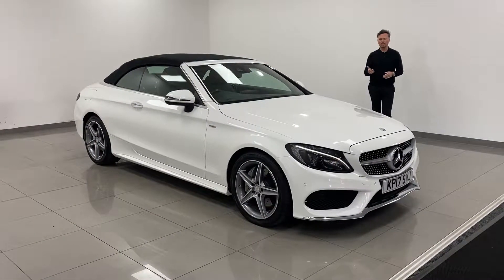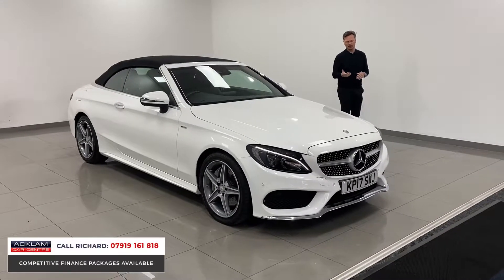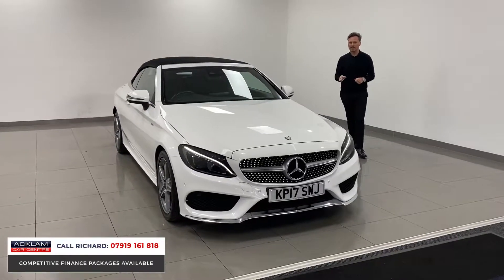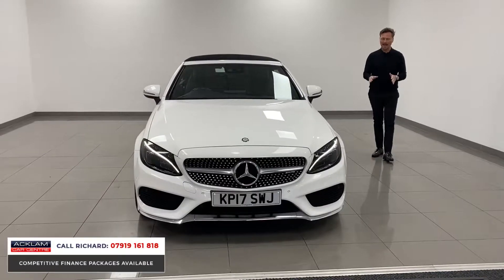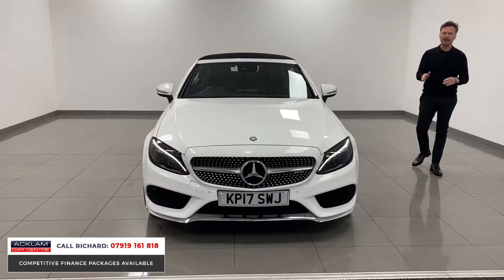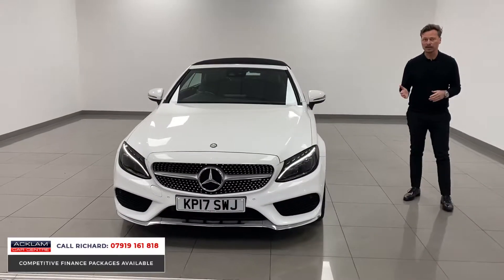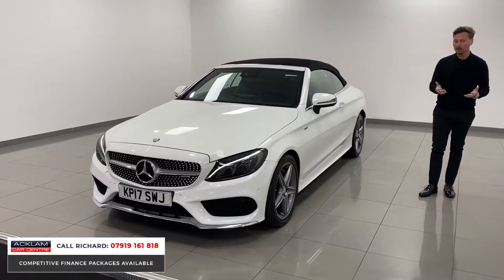This is a fabulous car coming into the spring and the summer, and a car which you'll rarely see advertised anymore, which is a real shame. This is a really rare car — a Mercedes-Benz C250, which is the 2.1 diesel, higher brake horsepower, faster car — in premium plus specification, a convertible in polar white. It's an exceptional example with 36,000 miles on, and it's rare because of the engine and the spec.